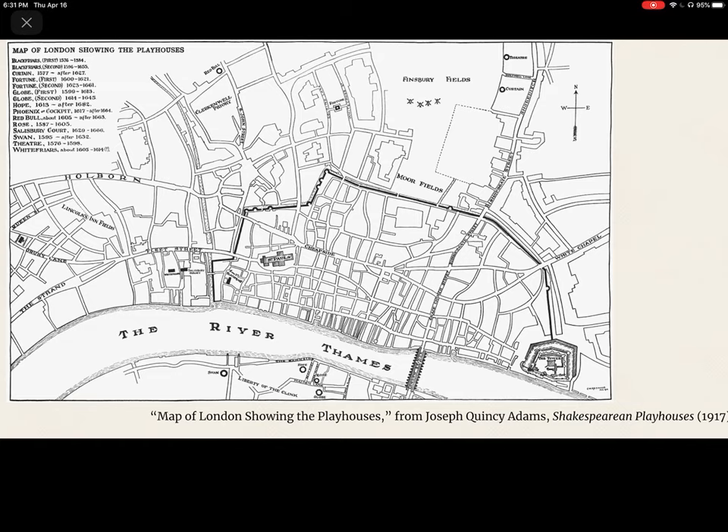This map of London showing the playhouses comes from Joseph Quincy Adams' Shakespearean Playhouses, first published in 1917. The first theater I'm going to talk about is The Theater — literally called The Theater. The Theater was built in 1576 by James Burbage, who is the father of Richard Burbage, a famous actor in Shakespeare's company. It was built in Shoreditch on leased land; Burbage got a lease for 21 years — this will become important in a few minutes. Just next door was The Curtain, built in 1577, which was a competitor. Both the curtain and the theater are between Finsbury Fields and Shoreditch, on the same side of the river.